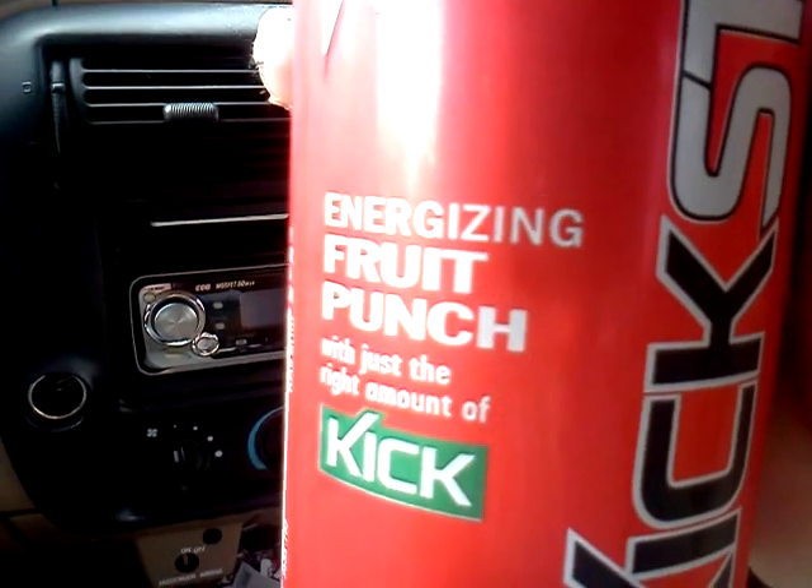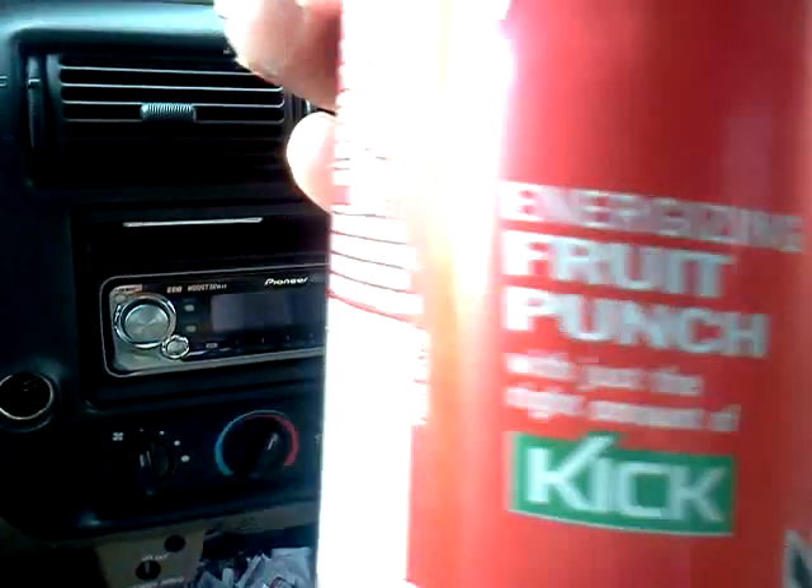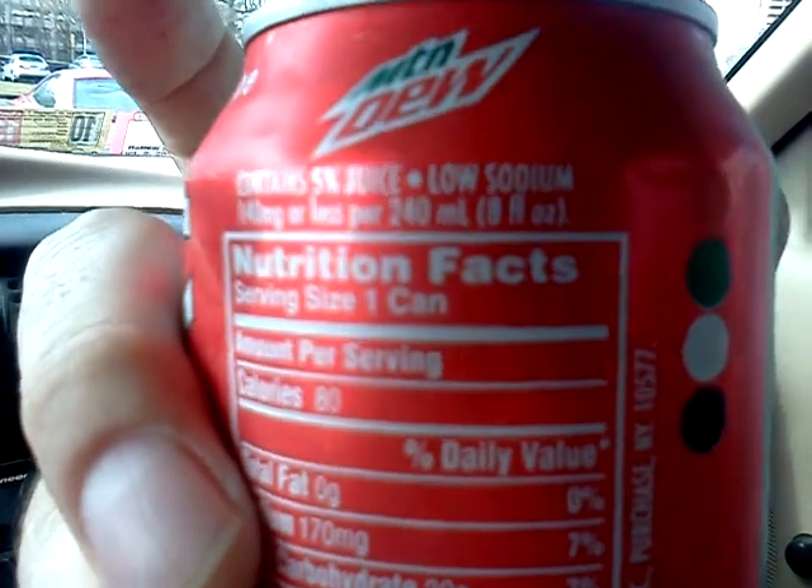I also got Mountain Dew Kickstart, which is apparently 5% juice. Big whoop. It's supposed to be an energizing fruit punch with just the right amount of kick. Well, we'll see how that goes. It's got a lot more calories than what I normally drink, which is the Rockstar Recovery line.